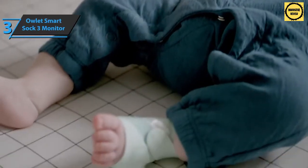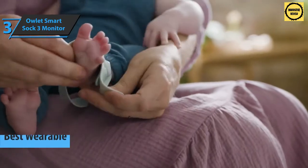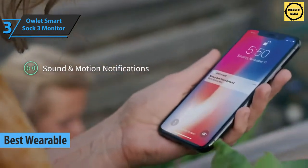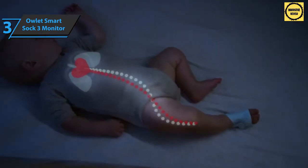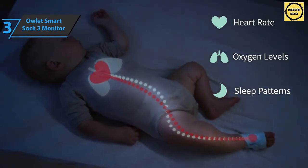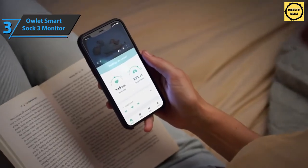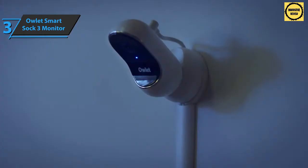The next item on our list is the Owlet Smart Sock 3 monitor, which grabs the title of the best wearable baby monitor available on the market in 2021. The Owlet Duo is a smart baby tracking system for modern-day parents. This model utilizes the innovative Smart Sock 3 technology, which reliably measures heart rate and blood oxygen level to give a complete status of the baby's well-being.